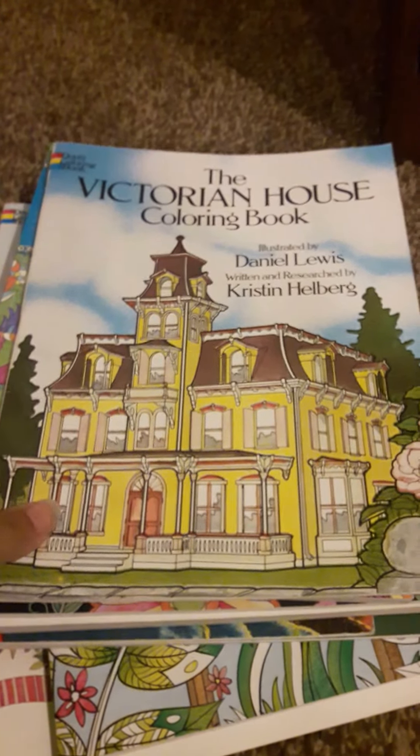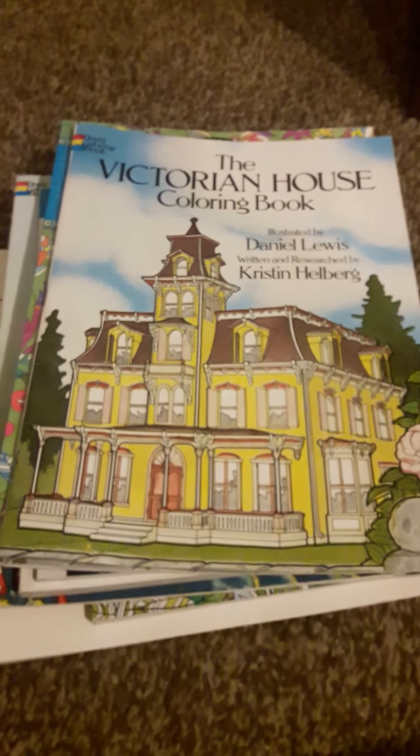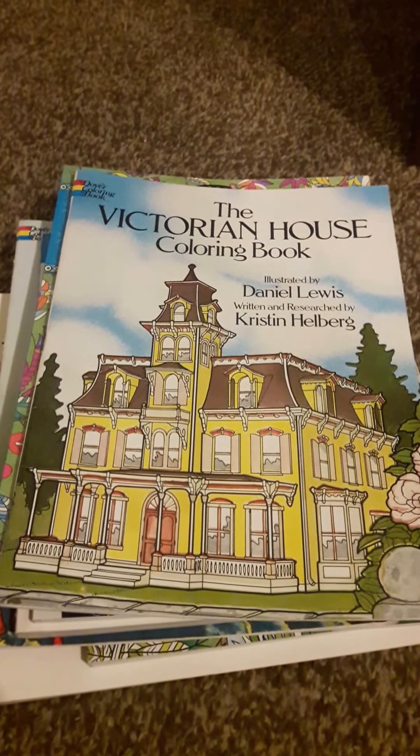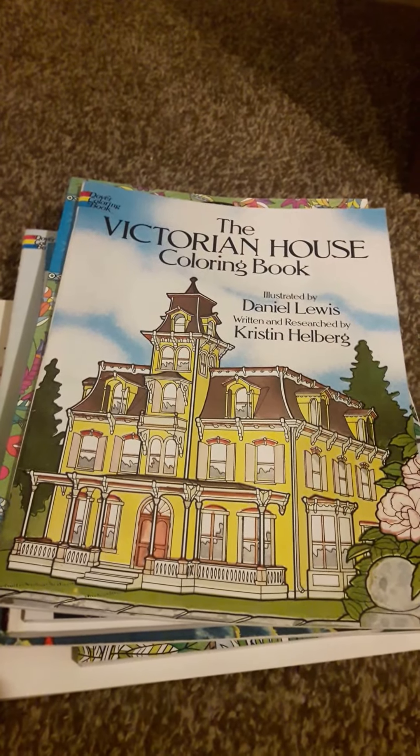Hey! I'm sitting on the floor with my cell phone. I'm new to this, so I'm sorry — this is my first video ever.